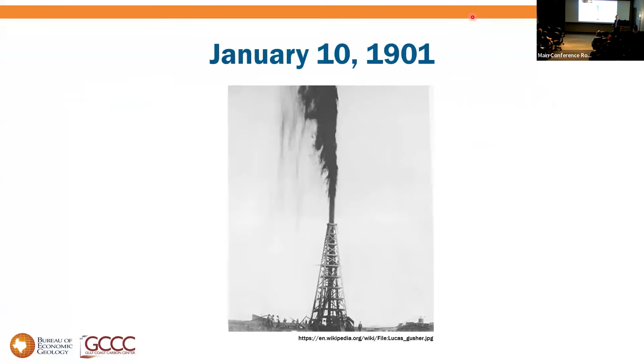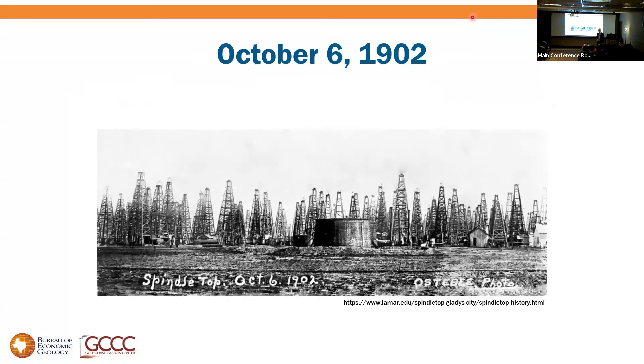Here in Texas, we are of course no strangers to subsurface potential. January 10th, 1901, Spindletop kicked off the oil age in Texas. And within two years, one derrick was replaced by a forest. Oil has been an amazing gift to not only Texas, but to humanity. It's been heat, light, mobility. It's lifted billions from poverty. It's fueled the information age, and it continues to.